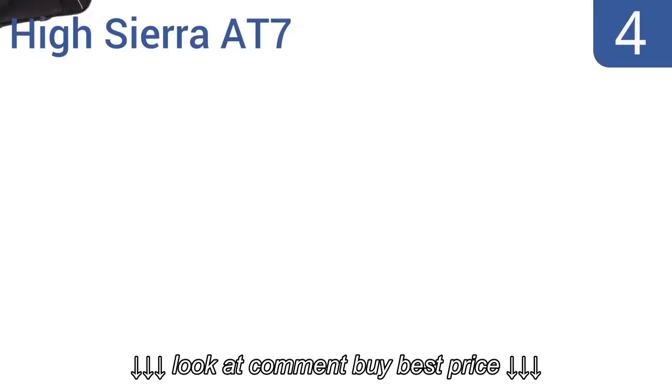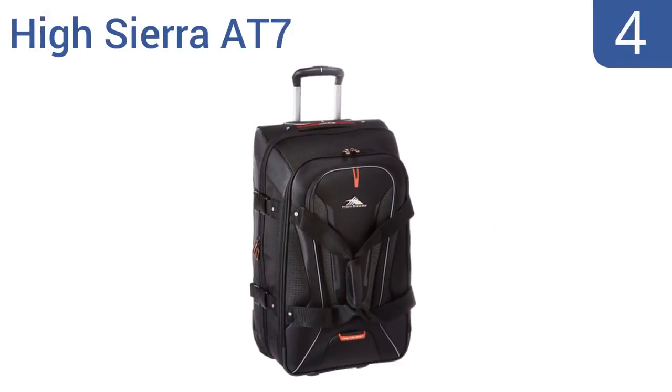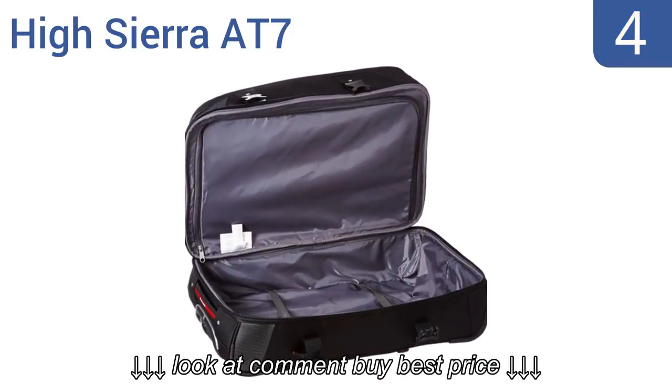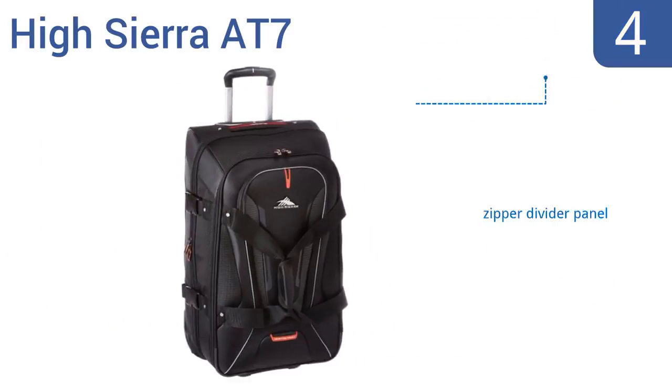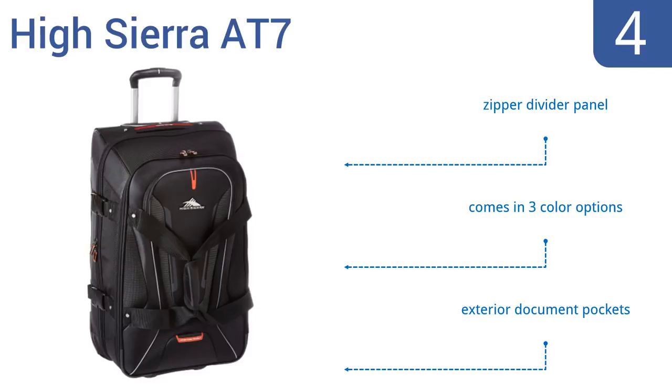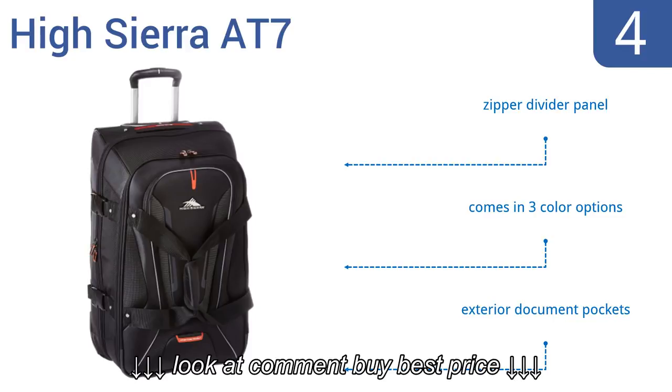Halfway up our list at number 4, the HiSierra AT7 has reflective piping for added safety and is very easy to handle despite its large size. It can be carried by a handle, pulled along on its wheels, or slung over the back with backpack straps. It boasts a zipper divider panel and exterior document pockets and comes in three color options.